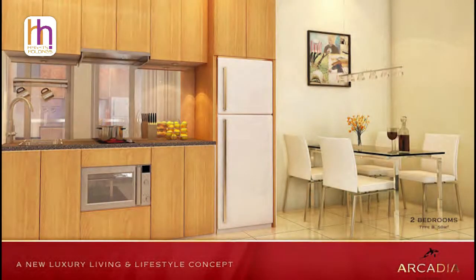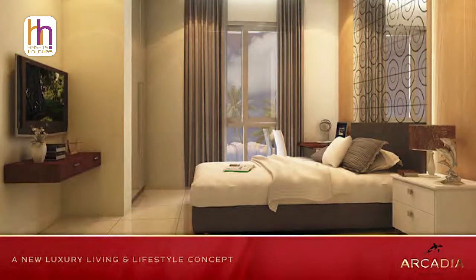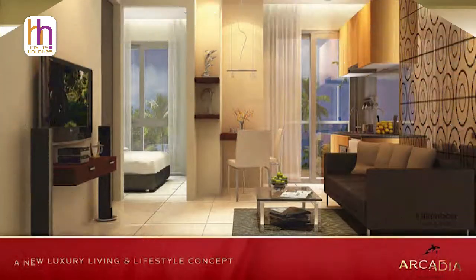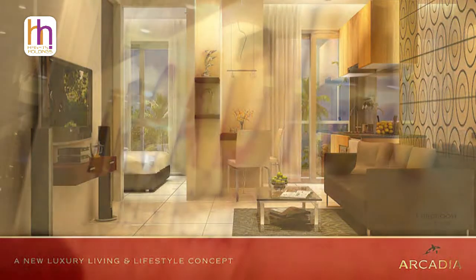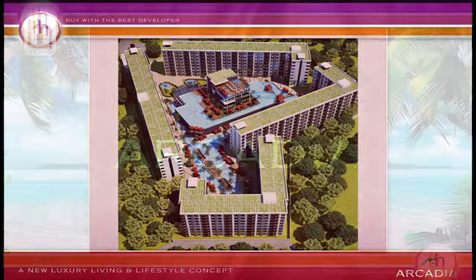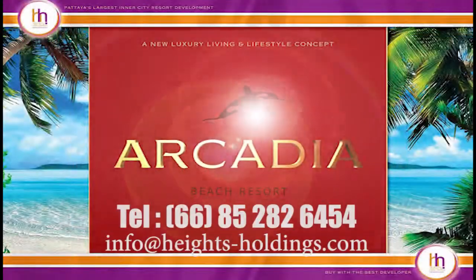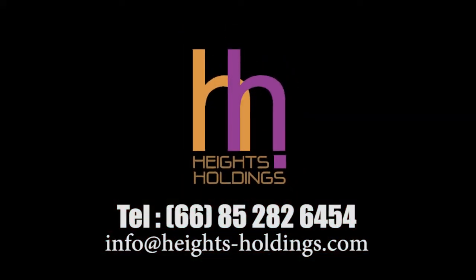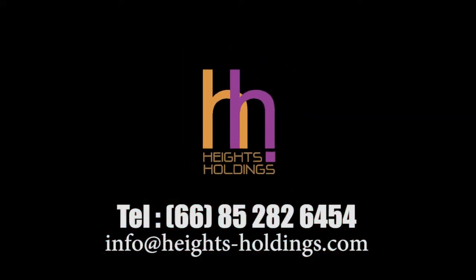Arcadia Beach is proving to be a unique project with excellent location and facilities, and of course all of the assurance of the Heights Holdings name and impeccable track record. To find out more, simply contact Heights Holdings direct or pop into their showroom located on Tapria Road right by Soi 9.